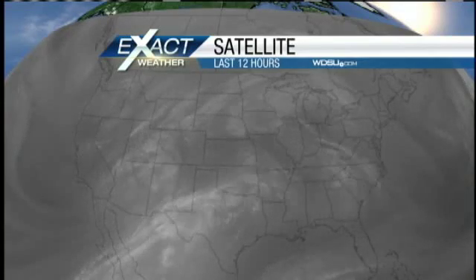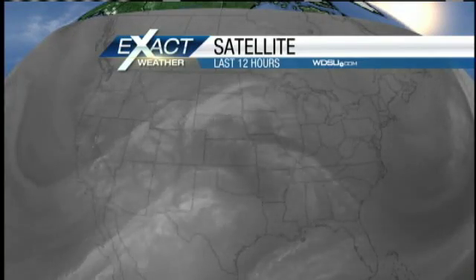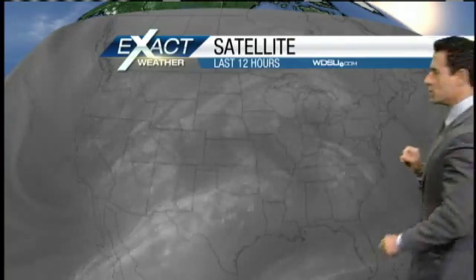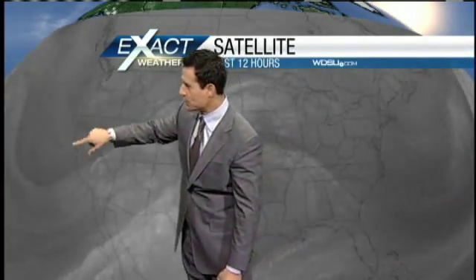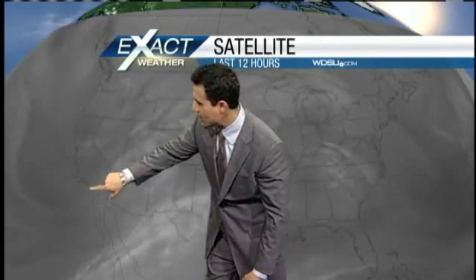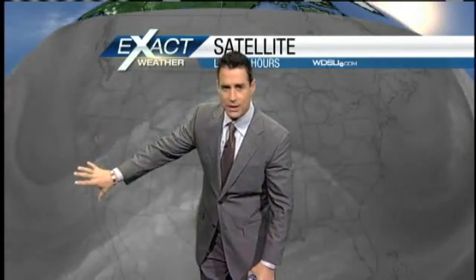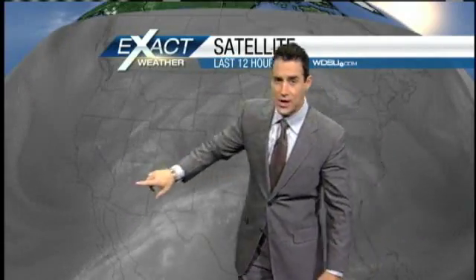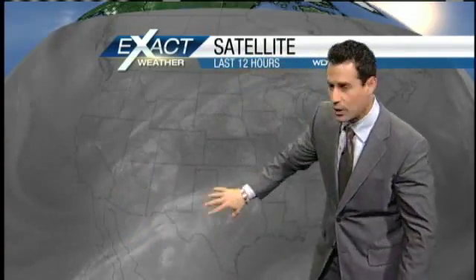Let's go to water vapor satellite imagery. This is a cool picture — it gives us an idea of the amount of moisture in the mid and upper levels. It's a great analytical tool because not only does it tell us about moisture content, look at all these swirls. It picks up a big dip in the jet stream. We have another little feature working right about here — this trough is dropping in, going to pick this up and then move across the map, and that's what's going to bring a cold front our way.